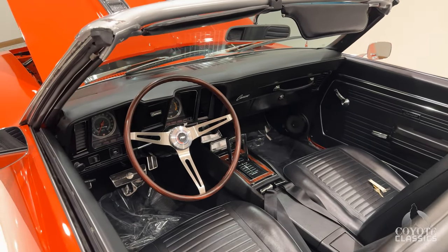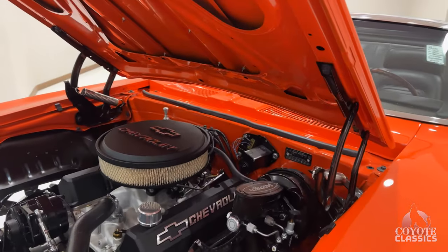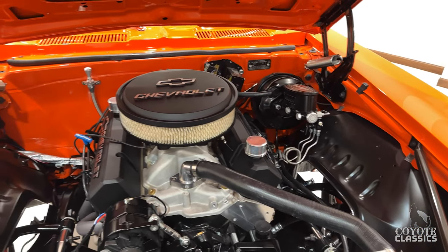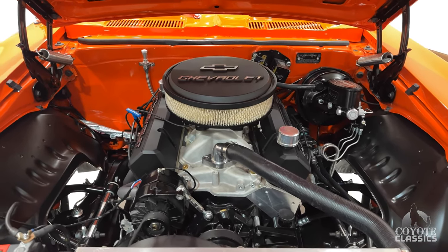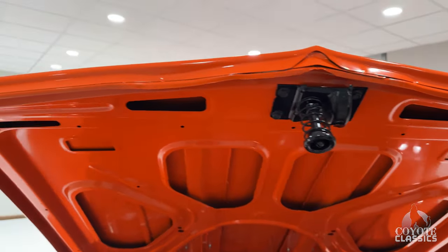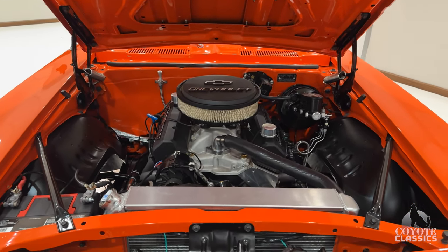It's got a four-speed automatic transmission and just an awesome drivetrain on it with the Wilwood four-wheel disc brakes and aluminum heads. This is definitely a trailer queen that you can drive — put it that way. But if you're a perfectionist and you want one of the best Camaros around, in my opinion, this is one of those cars.